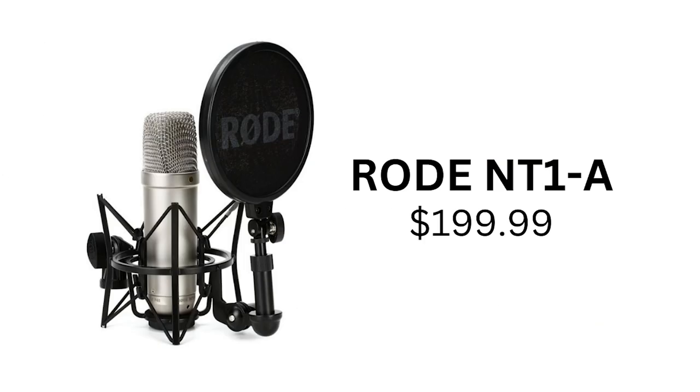Next up, we have XLR microphones. As mentioned, these microphones are a bit more expensive, but with that price tag comes better sound quality. First up is the Rode NT1A, which comes in at $199. This is a great budget option for XLR microphones, offering great sound quality and suitable for both beginners and experienced podcasters.